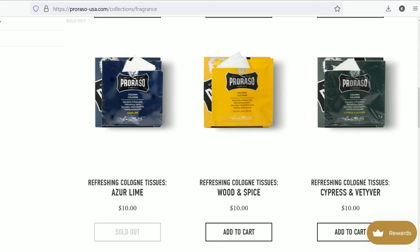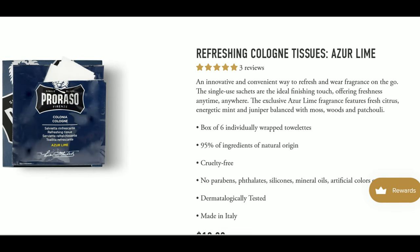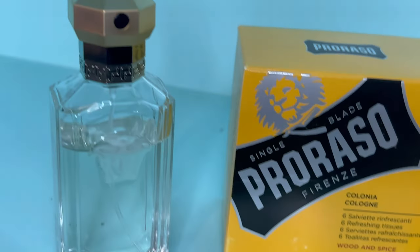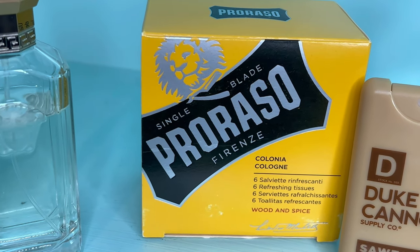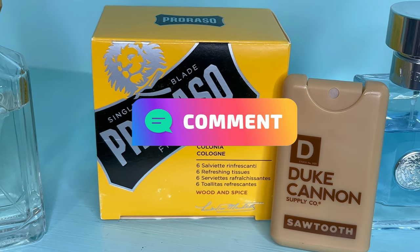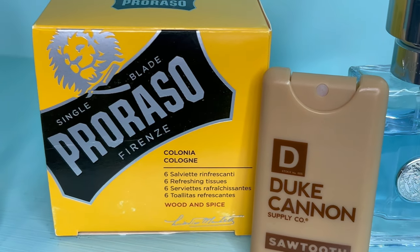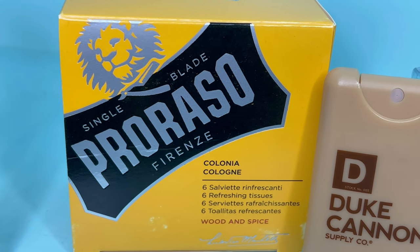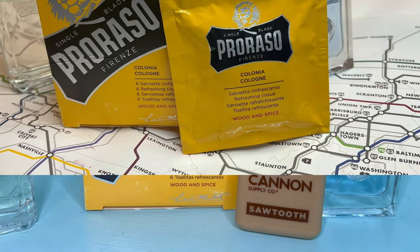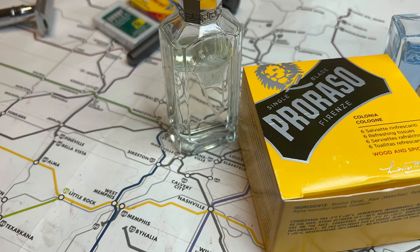I also found out that Proraso makes these travel-size packets in their other scents — the Cypress and Vetiver and the Azure Lime — and I'm really looking forward to trying those. I'll probably get the travel size before buying the full spray bottles. If you guys have tried any of the other Proraso colognes, or tried the spray version and found it's not as intense, let me know in the comments.